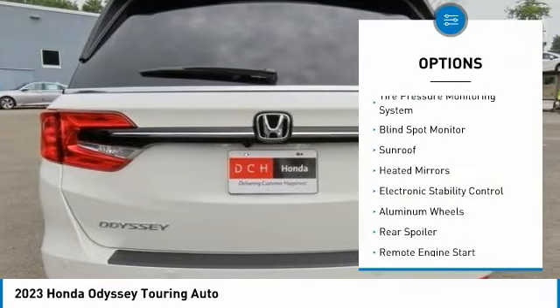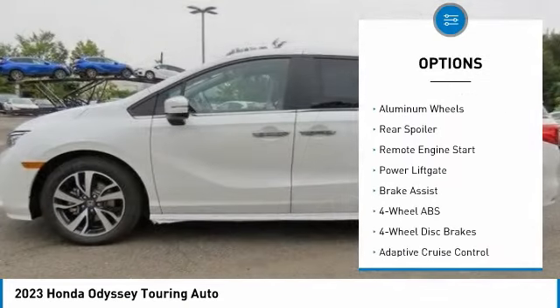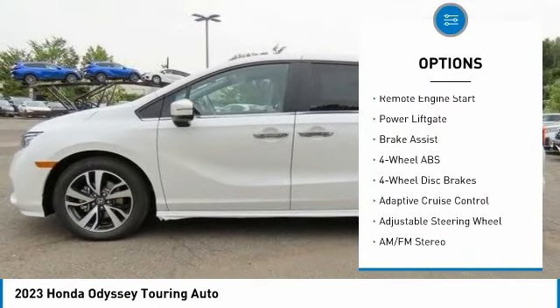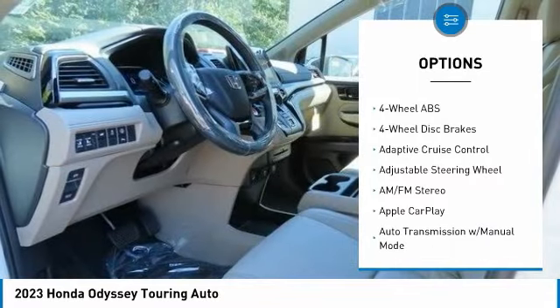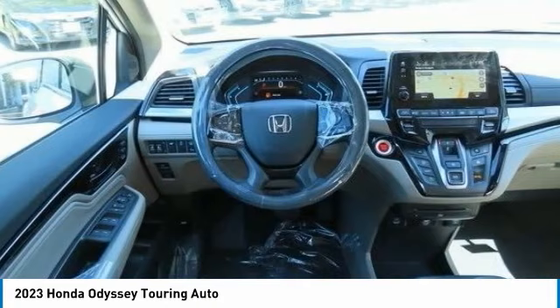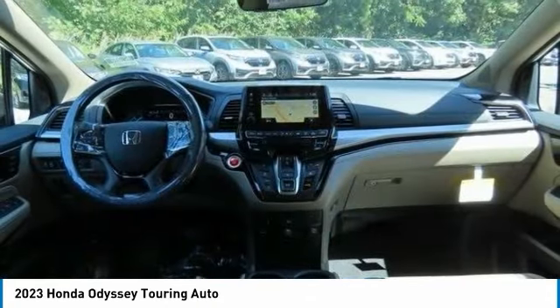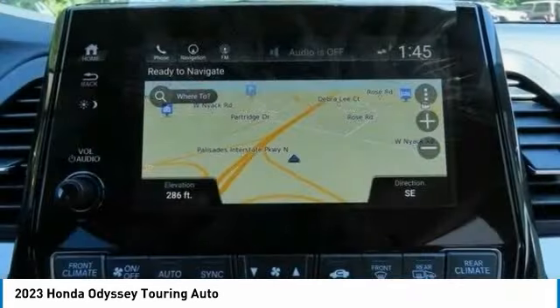Here are some of this vehicle's great options: tire pressure monitoring system, blind spot monitor, sunroof, heated mirrors, electronic stability control, aluminum wheels, rear spoiler, remote engine start, power lift gate, and brake assist. This beauty will even make your house keys jealous — drive it today.